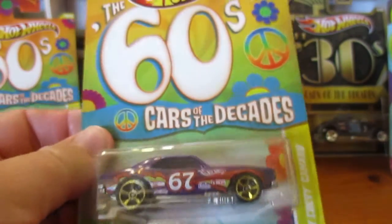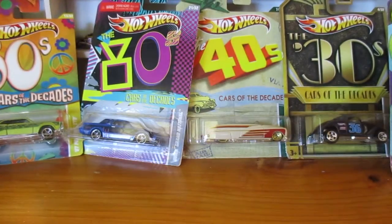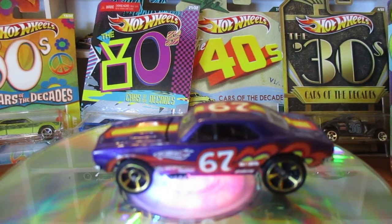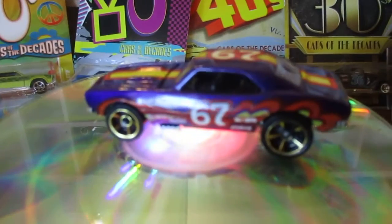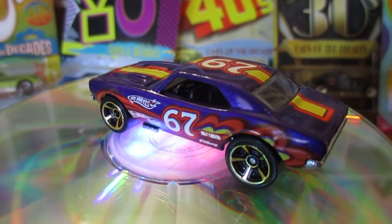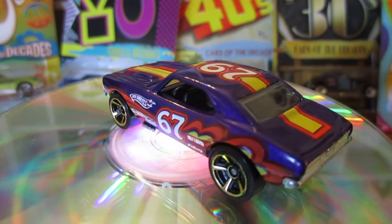There's a few Camaro fans out there. There we go, have a look at that.